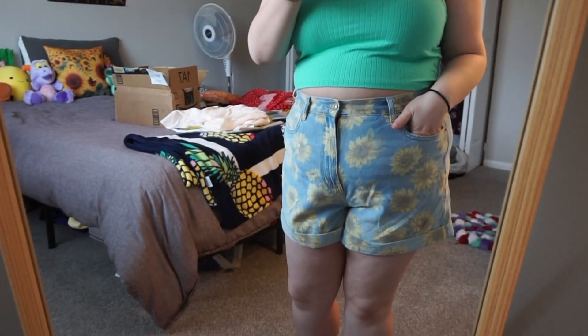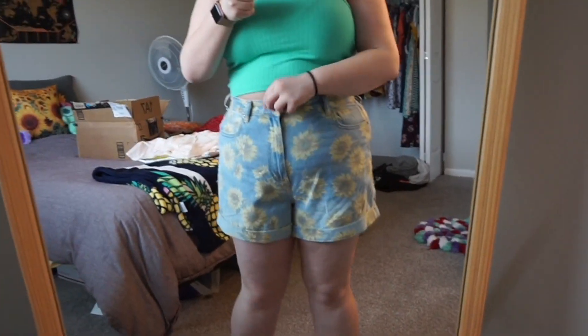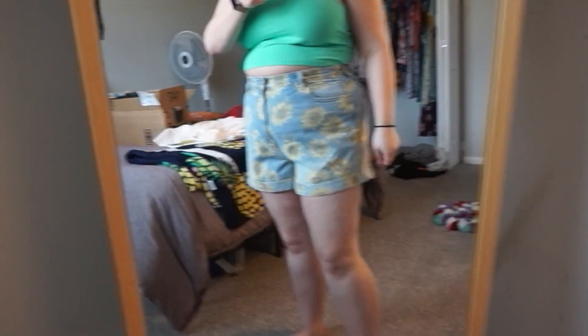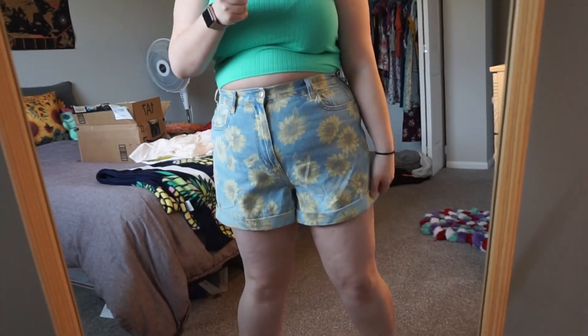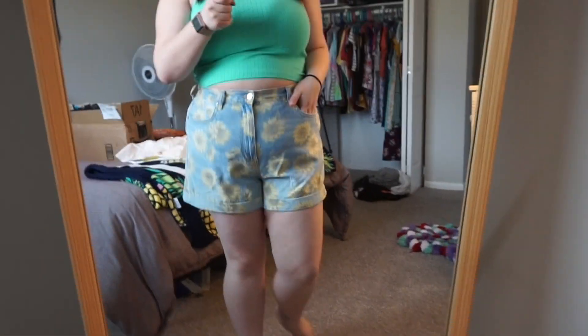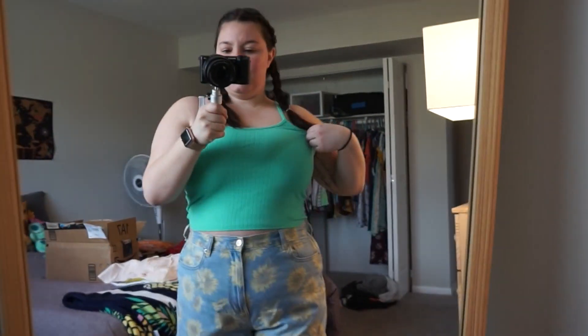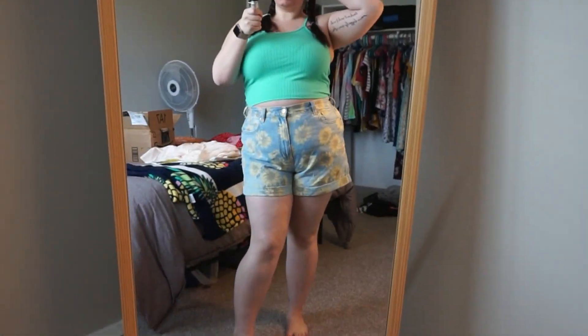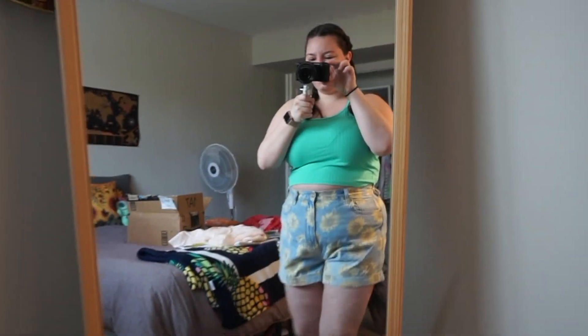Here are the first two pieces. I have my American Eagle sunflower shorts on — these are super cute, they definitely size up a little better and fit a little nicer all around. I feel like I could do with a little less bulge here, but that just comes with the bigger sizing. I also have this cute little teal tank top with a racerback. I love both of these — so far we have two wins!